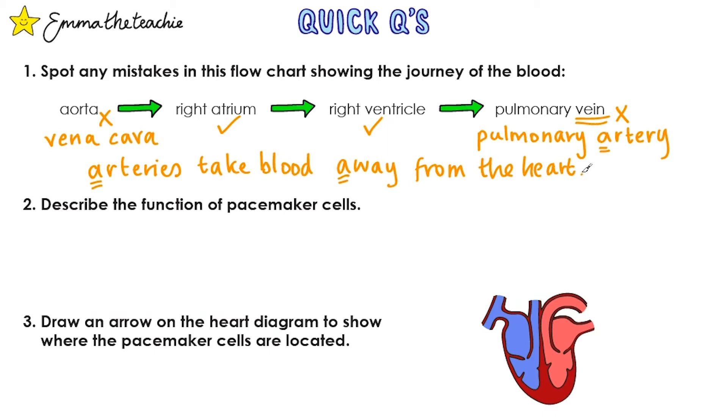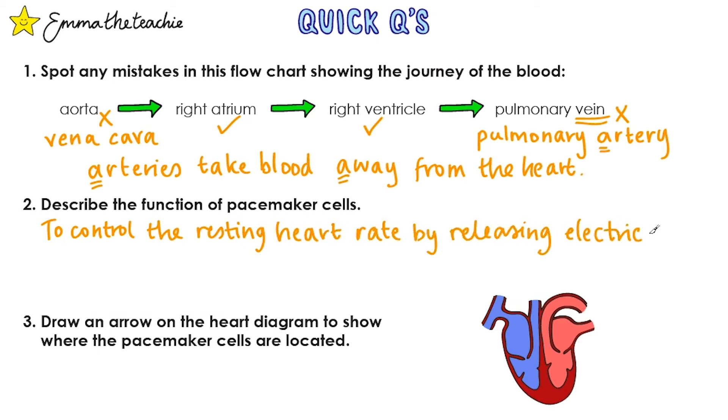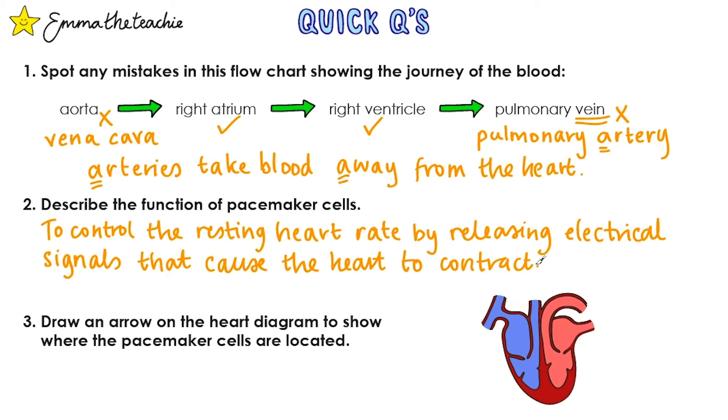Question two: describe the function of pacemaker cells. They control the resting heart rate by releasing electrical signals that cause the heart to contract. Question three: draw an arrow on the heart diagram to show where the pacemaker cells are located. These are up here in the right atrium.